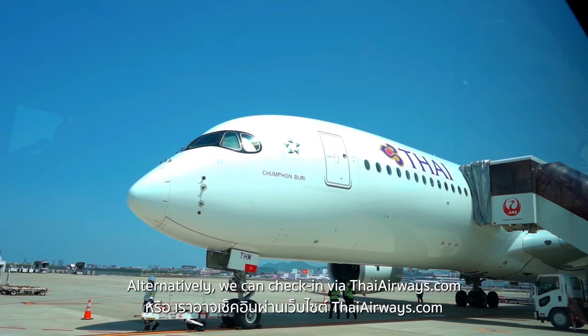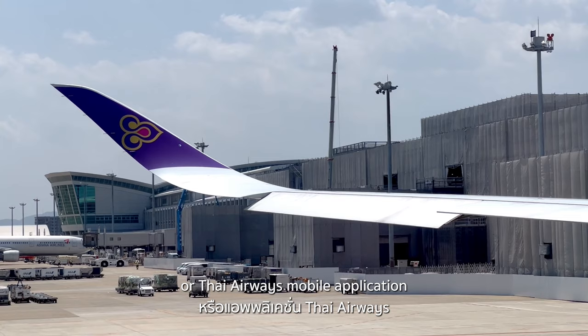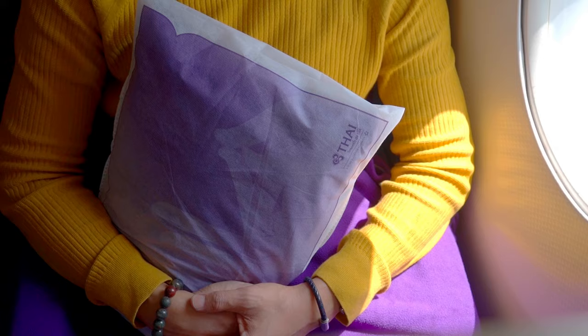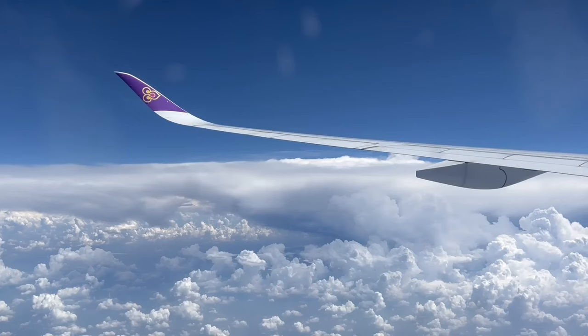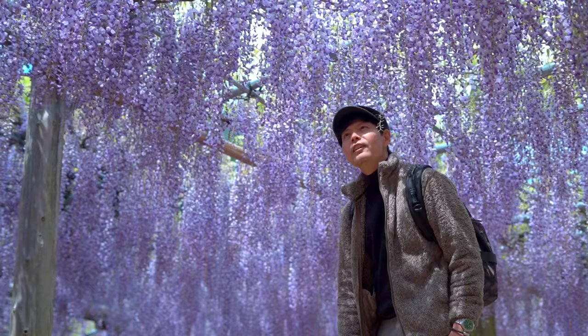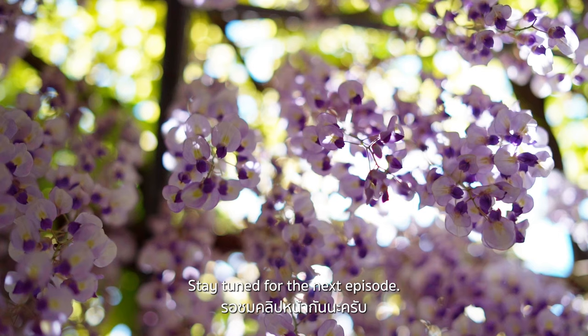Alternatively, we can check in via ThaiAirways.com or the Thai Airways mobile application up to 24 hours prior to departure time. Hope you enjoyed exploring Kawachi Wisteria Garden with me. Thai Airways has daily flights from Bangkok to Fukuoka. Stay tuned for the next episode — please subscribe!